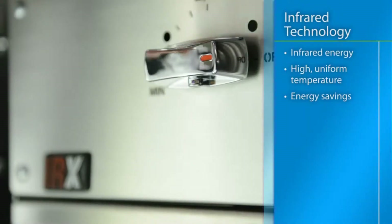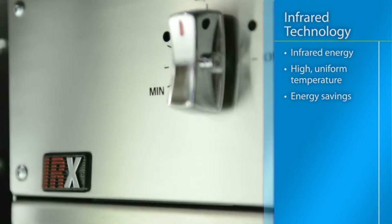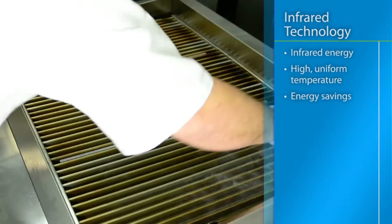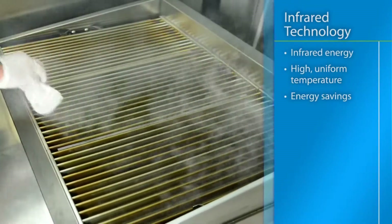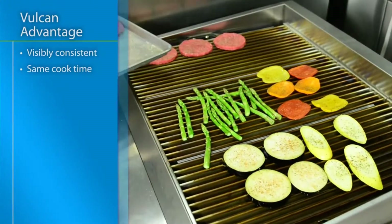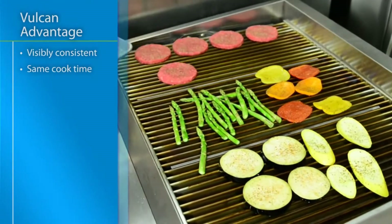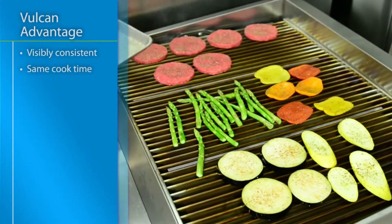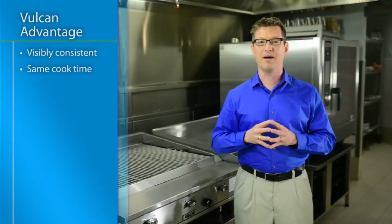IRX infrared extreme technology creates infrared energy by heating a heavy steel plate to a uniform temperature of 850 degrees. This system cooks food quickly and evenly using only half the gas of a traditional charbroiler for dramatic energy savings. This technique results in a cooking area that is completely uniform with no hot or cold spots, allowing food to be cooked to time and consistently without constant maintenance.